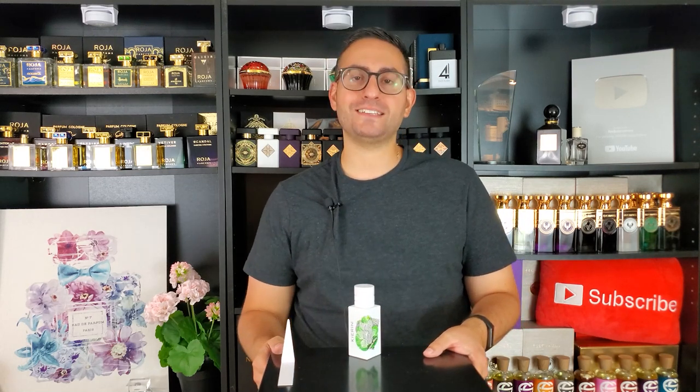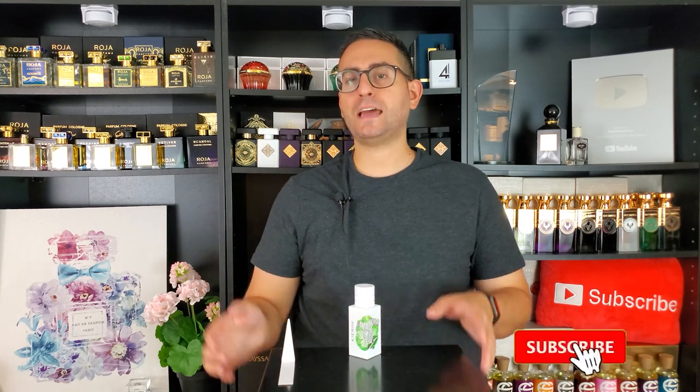So there you have it, ladies and gentlemen. Thank you so much for tuning in and joining me today. I hope you enjoyed my review of Santal Park by Kienan NYC. If you did, please consider supporting the channel by subscribing, hit that bell icon to be notified whenever I upload future videos, and give this video a thumbs up if you enjoyed it or learned something new. Thanks again for watching — love you guys, we'll see you tomorrow. Bye.